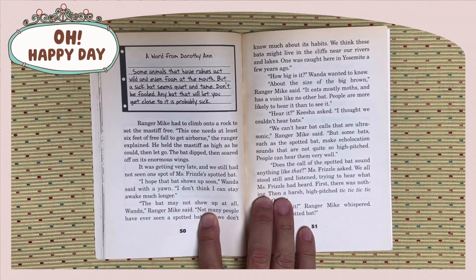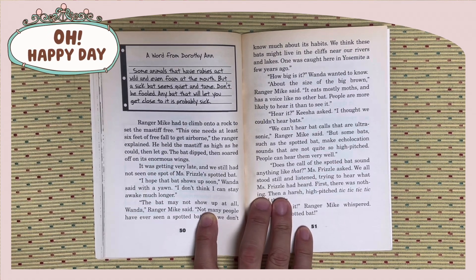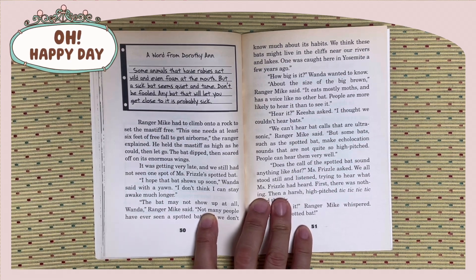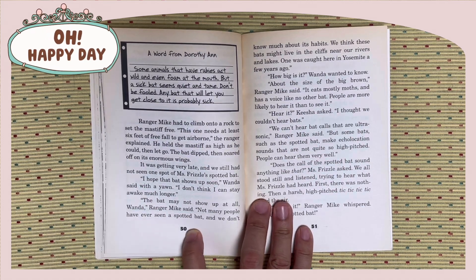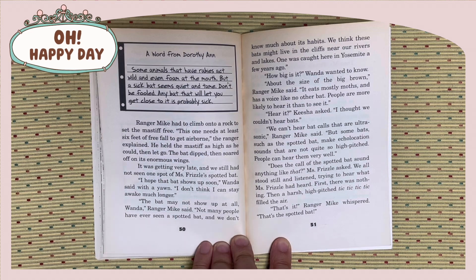A word from Dorothy: Some animals that have rabies act wild and even foam at the mouth. But a sick bat seems quiet and tame. Don't be fooled. Any bat that will let you get close to it is probably sick. Ranger Mike had to climb onto a rock to set the mastiff free. This one needs at least six feet of free fall to get airborne, the ranger explained.